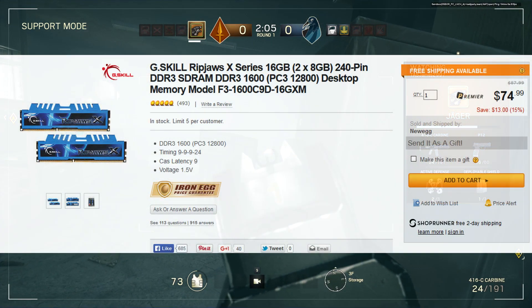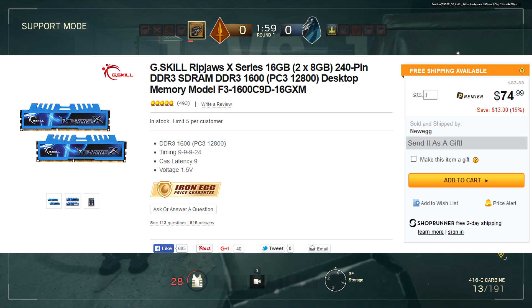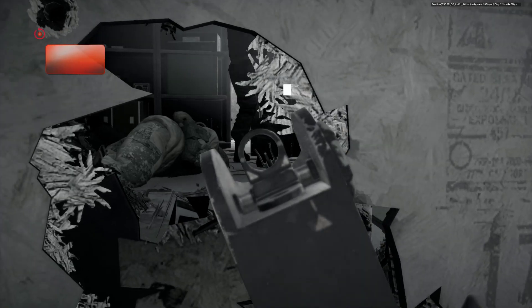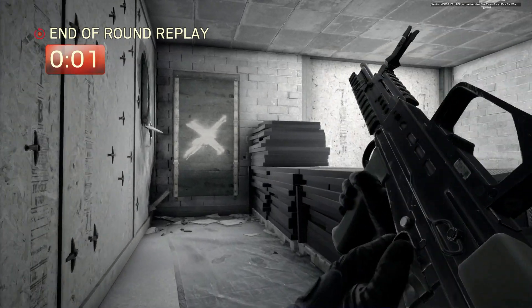Number 2 is some RAM — the G.Skill Ripjaws X-Series 16GB, two 8GB sticks, 1,600 MHz, and it's only $75. The price of DDR3 RAM is just going lower and lower. I think this is the cheapest I've seen 16GB of RAM for, and this is a really good price. For a lot of builds 16GB is going to be overkill, but if you are building a rig that you want to do a lot of live streaming or editing in, you're going to want 16GB.